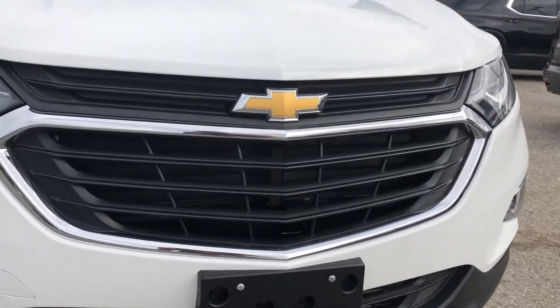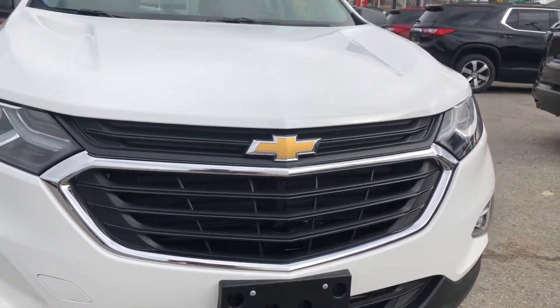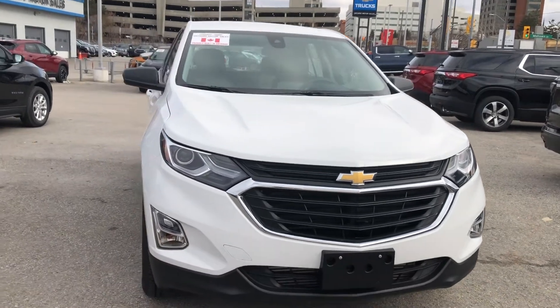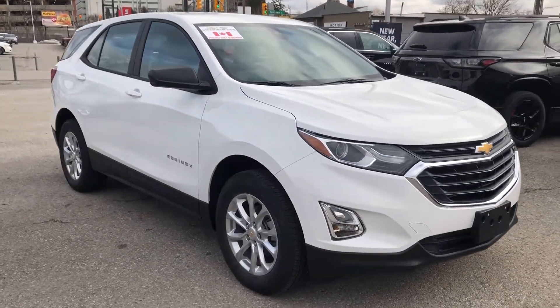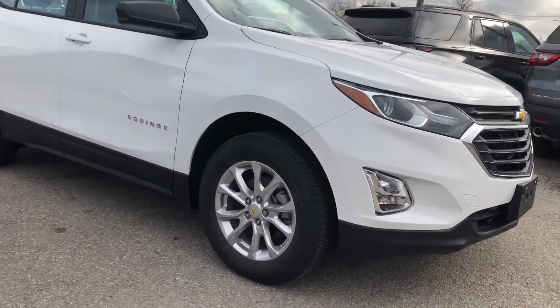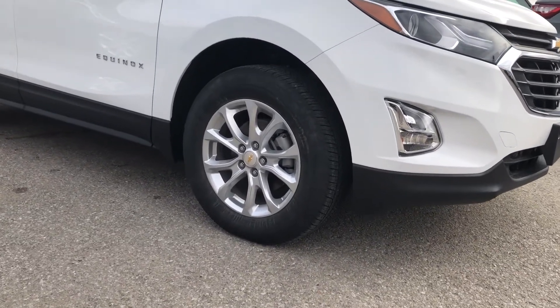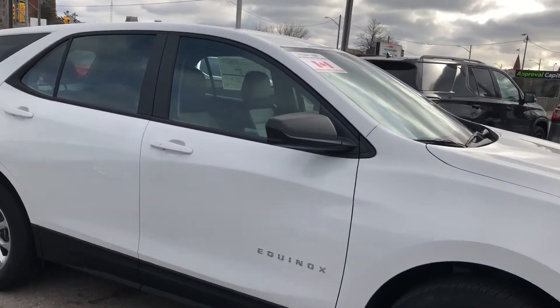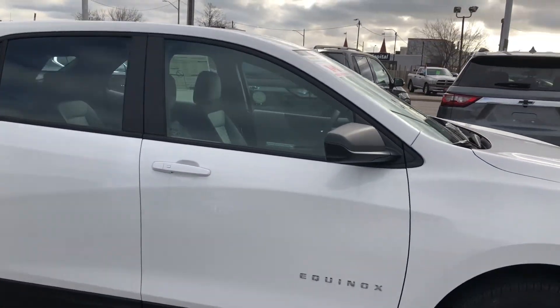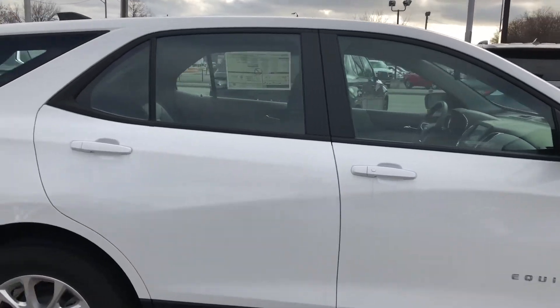Up front we have our chrome accented black grille with active aerodynamics, meaning that this vehicle is ready to give you better miles per gallon as well as better performance. Around the side we have our 17 inch aluminum wheels, black trim down the side, as well as black mirror caps and body colored door handles.